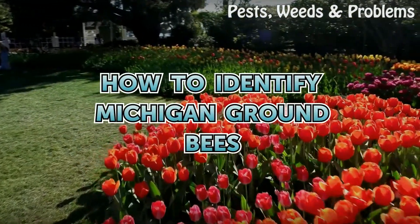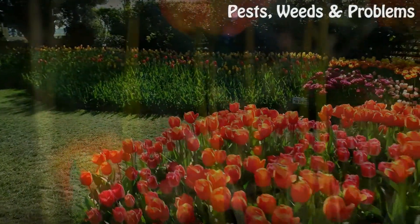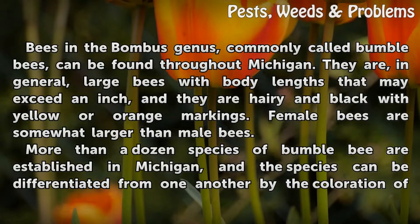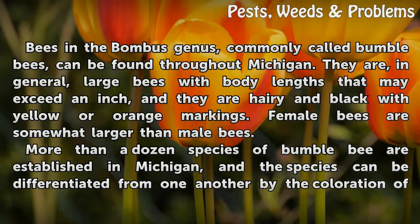How to Identify Michigan Ground Bees. Bees in the Bombus genus, commonly called bumblebees, can be found throughout Michigan.